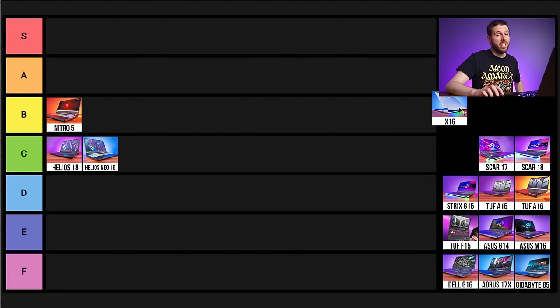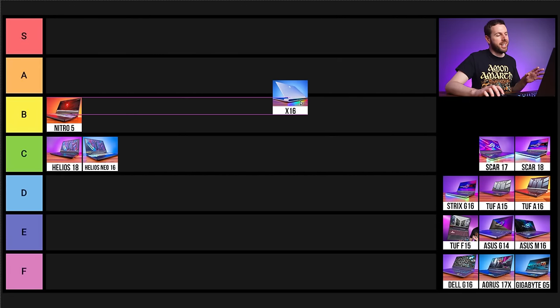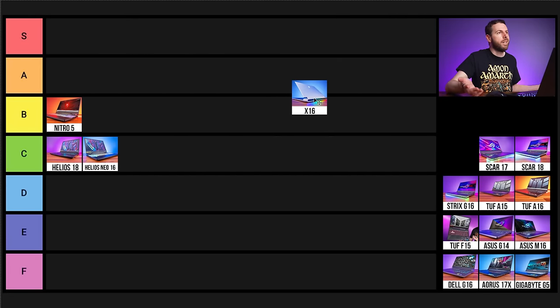Next up is Alienware's X16, the only Alienware laptop we tested this year. It's a thinner 16-inch gaming laptop with good performance given its size. It's got RGB on the touchpad and rear light ring — the ring can get so bright you can't see the ports. It's just the kind of thing for flexing on people walking by — they see that light ring and know you've got an Alienware and lots of money.